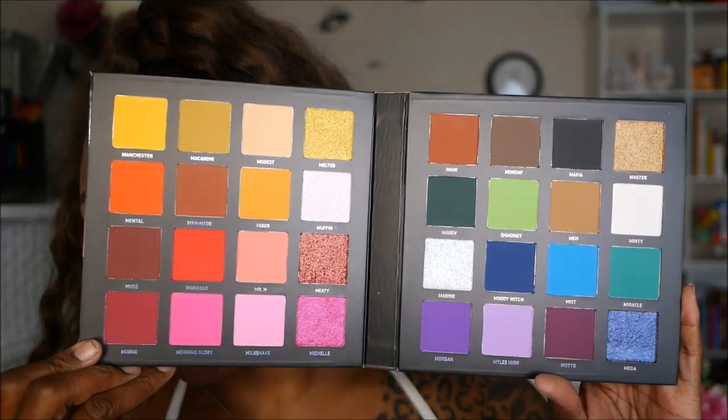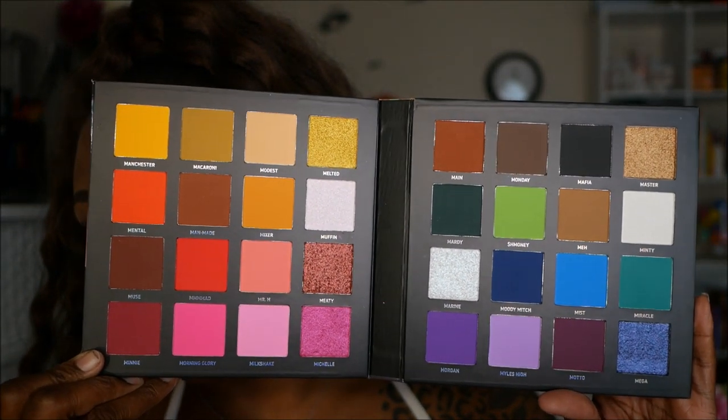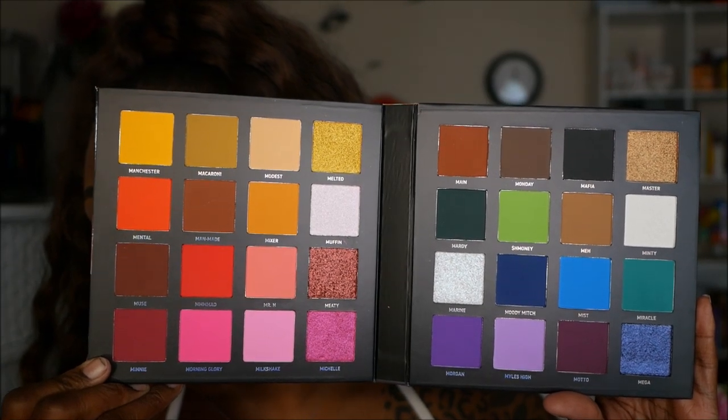So we've got the red, orangey, pinky side and then the blue, purple, greeny side. I'm going to do some quick swatches so you can see them, and it might help me figure out exactly what I want to do — because I'm about to get crazy with this palette today.